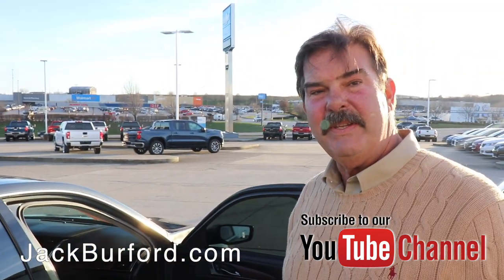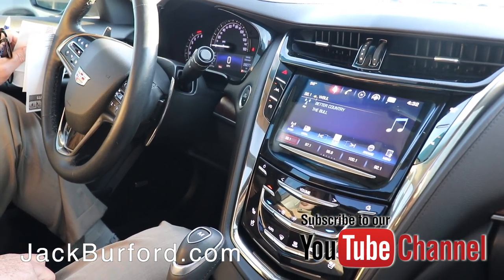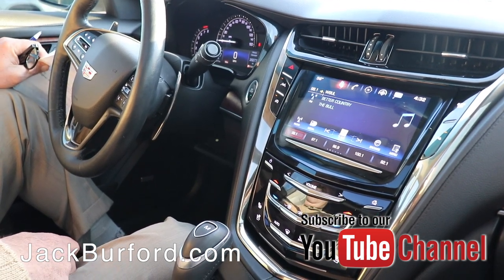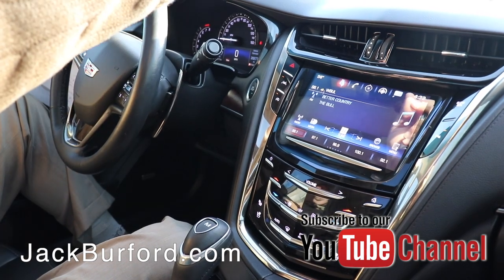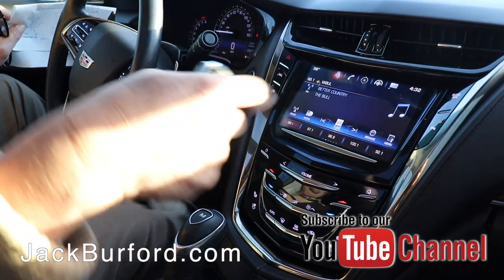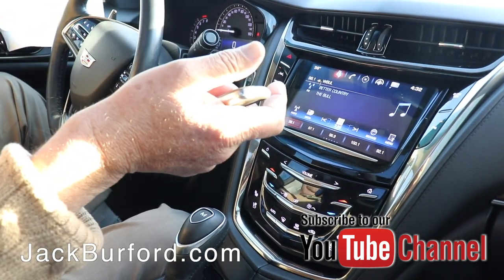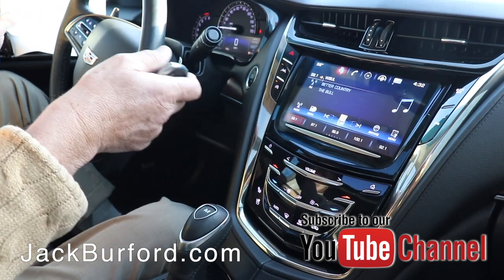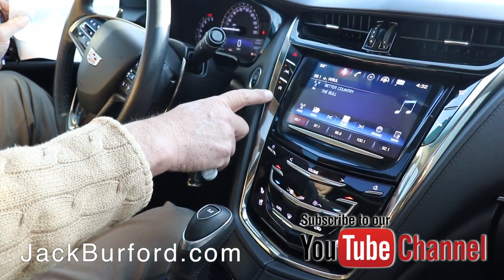I want to tell the folks about the interior of this car. The interior of this car is beautiful — amenities and features galore that you may or may not ever use, but it's got them. For example, this little button up here — there's a camera on top right behind the mirror that's shooting down the road. If the road markings are good, you can conceivably take your hands off the steering wheel; you drift outside the lane and it pulls you right back into the lane. This car also has auto stop technology. Some people didn't like it, so General Motors wised up and added a button — if you don't like it, you can turn the auto stop off.